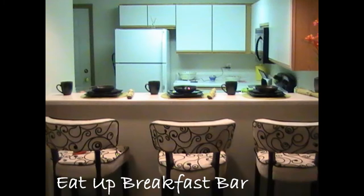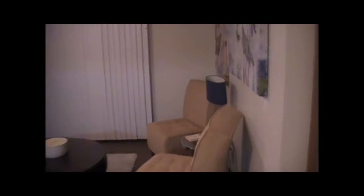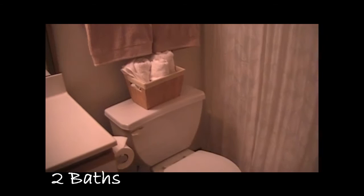Each apartment comes as a 4 bedroom, 2 bath complete with many amenities such as a dishwasher, garbage disposal, central air, and a refrigerator with an ice maker. Don't worry about coin-operated laundry — each apartment comes complete with a washer and dryer in the living room closet, free of charge.